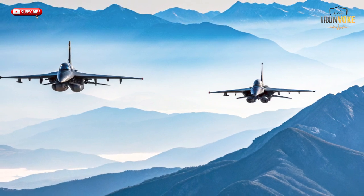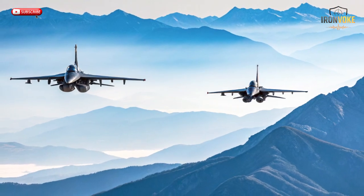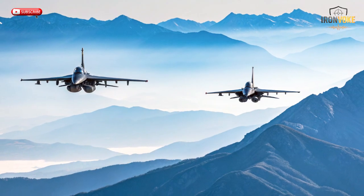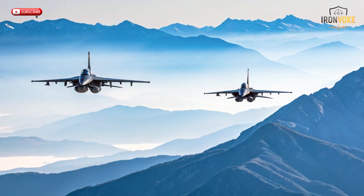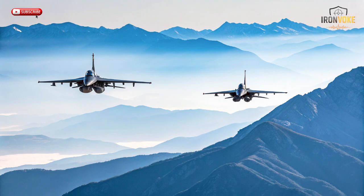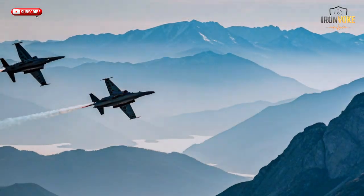The M346 has even participated in multinational training exercises, performing side by side with advanced fighters. Its impact goes beyond the military — it represents the collaboration and innovation that modern aerospace engineering stands for. Through this jet, countries are not just buying aircraft, they're investing in future air power education. The M346's global footprint proves that smart design can create both performance and partnership. Whether flying over the Mediterranean or Middle Eastern deserts, this jet has become a silent mentor to thousands of pilots, teaching them the art and discipline of modern aerial combat.